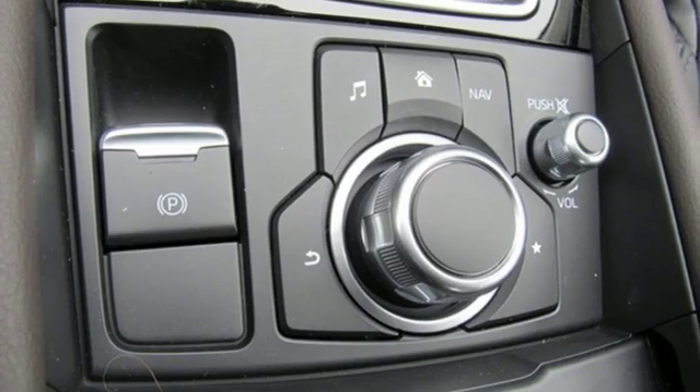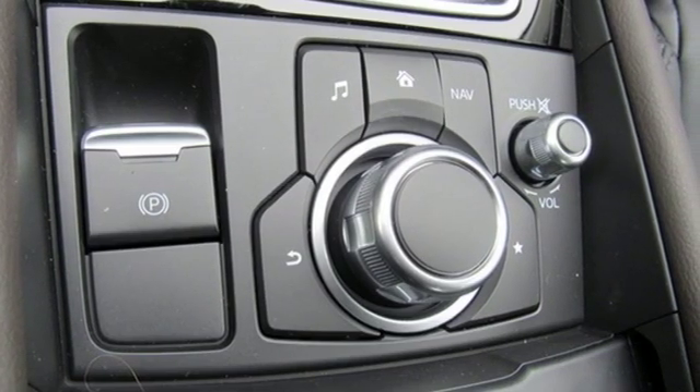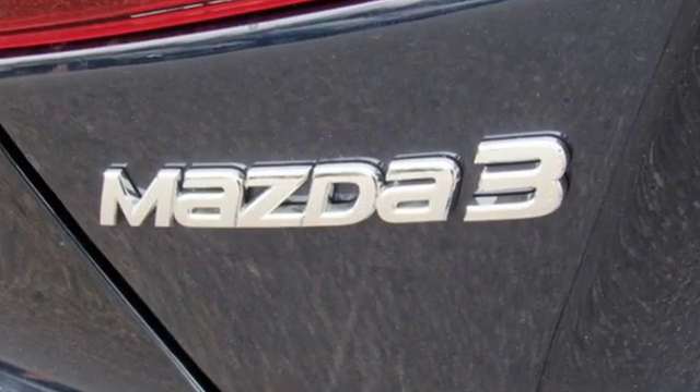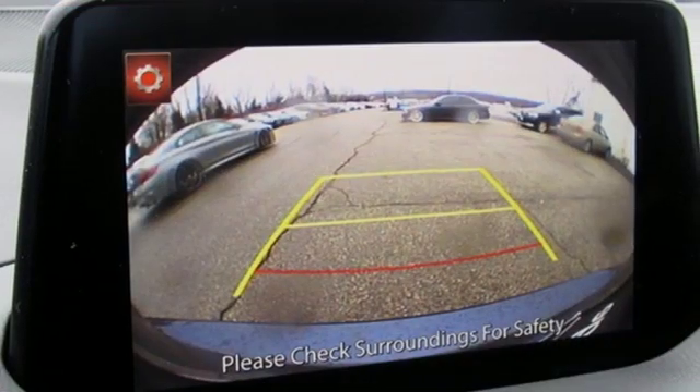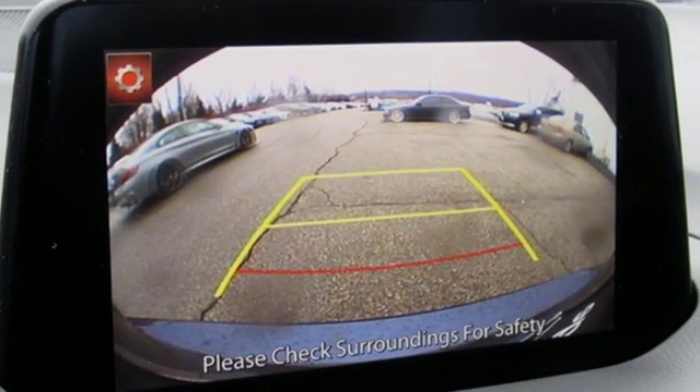Edmunds.com hails the latest Mazda 3, reasserts its place as a premier choice for a small sedan or hatchback. With Mazda, driving is what matters most. Experience it for yourself today.